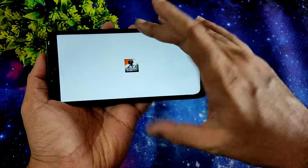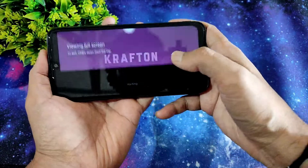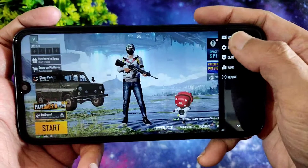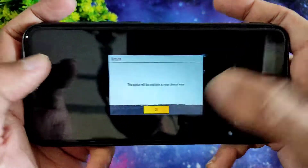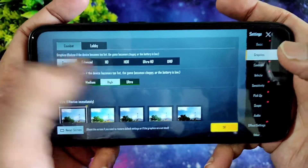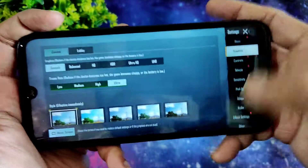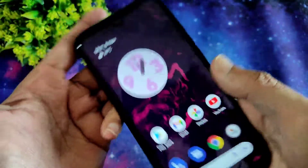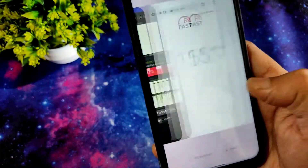Let's see the BGMI settings — I'm not using the GFX tool in this ROM currently. In the graphic settings you get Smooth Plus Ultra, HD, and recommended settings are Full Plus Ultra. If not, you can use the GFX tool to enable higher settings. That's all guys for this Proton AOSP custom ROM review on the Redmi Note 7 Pro.